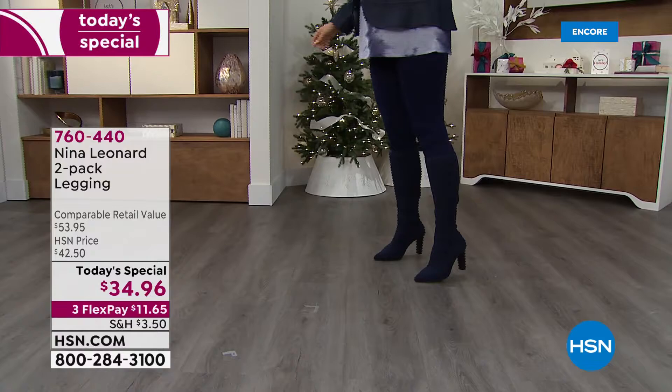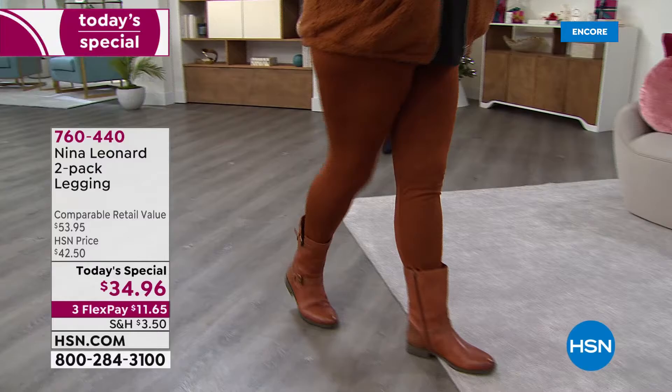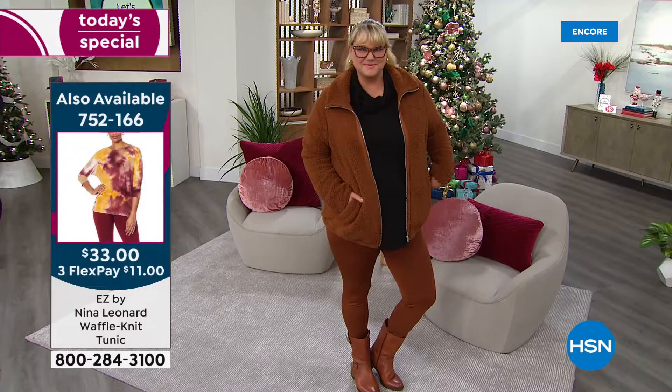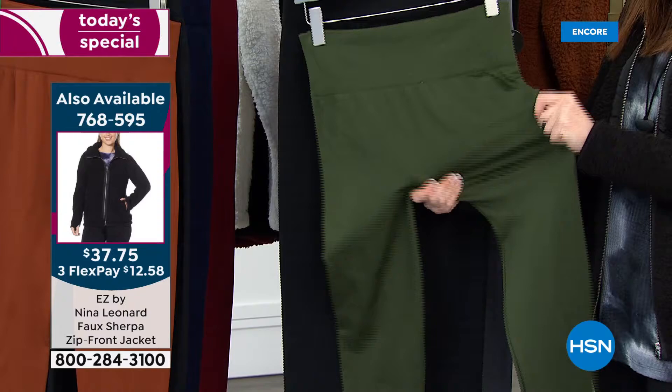That tunic is only $33 today. We've got tunics that coordinate. And then this Sherpa jacket is $37.75 — you can see it right there on Jamie. She has the jacket on in the cognac and then the legging on in the bourbon. She actually has booties on that are coming up as our Today's Special in just a couple of days. We're just making it easy for you to shop here at HSN.